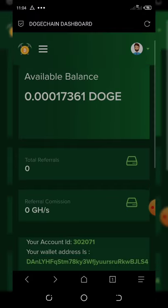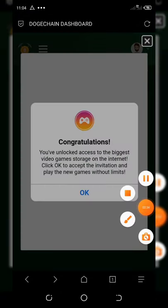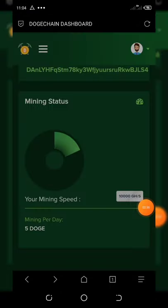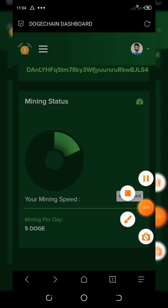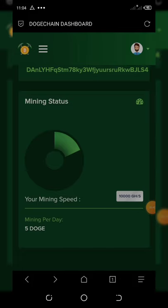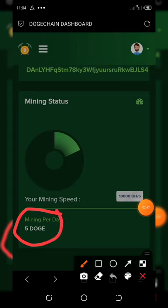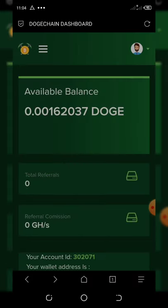Once you click Start Mining it takes you to your dashboard, and you can see that your Dogecoin has started mining. You can scroll down and see your free 10,000 gigahash. I have received 10,000 gigahash per second, and the daily mining is five Dogecoin — meaning every 24 hours you'll have five Dogecoin added to your dashboard.